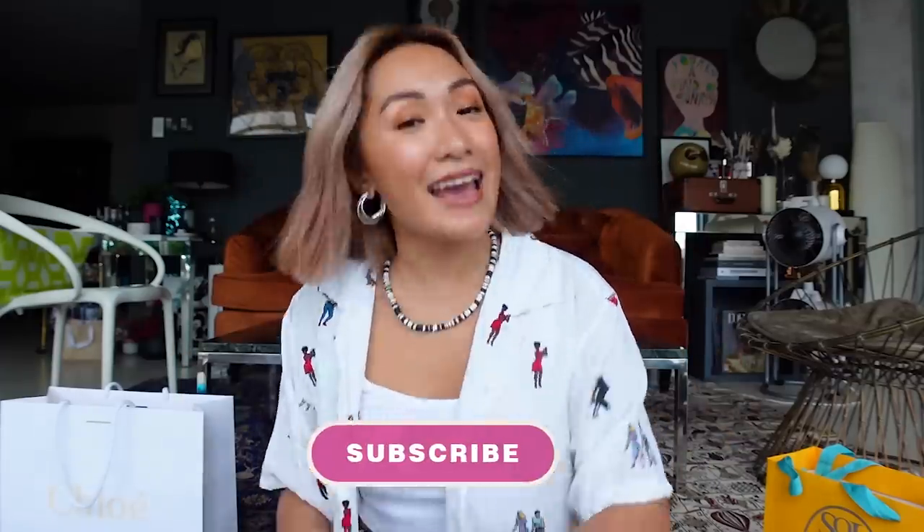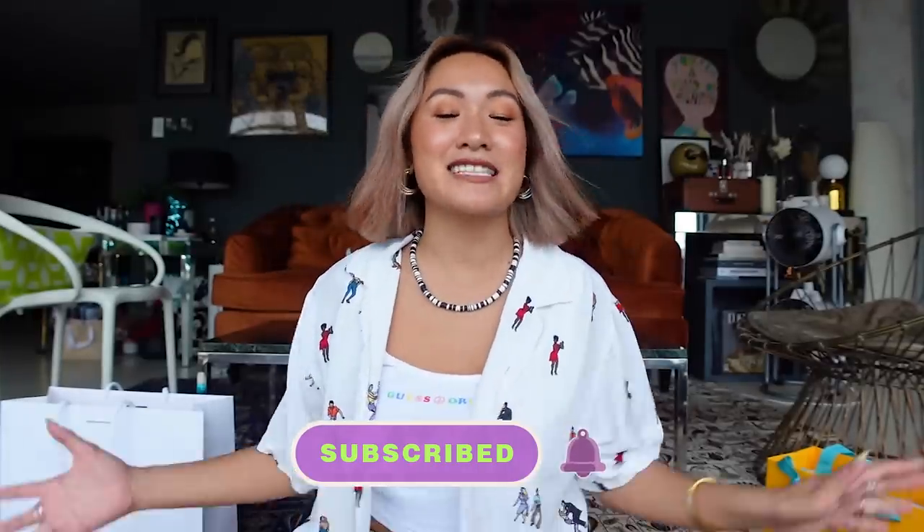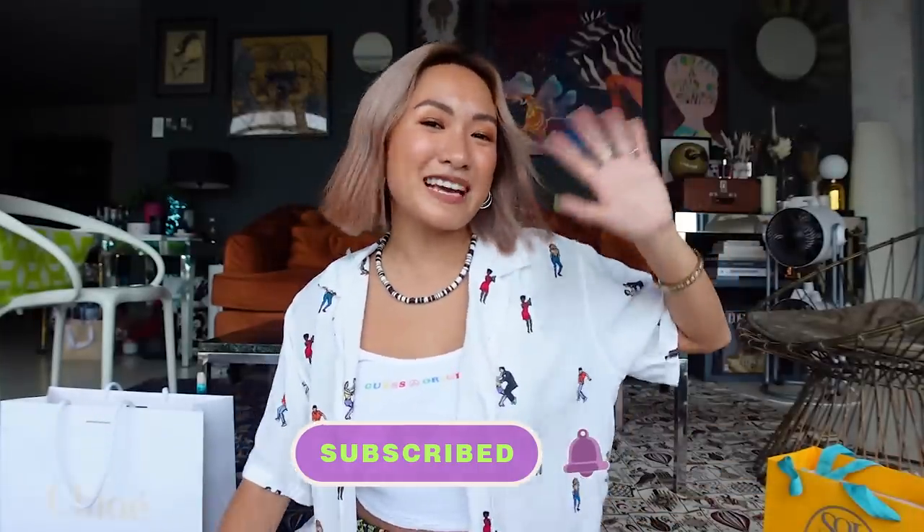That's the end of today's unboxing! I hope you guys enjoyed — I'm super happy and will be using these right away. If you enjoyed this video, please leave some love, like, comment below, and most importantly subscribe and hit that notification bell if you haven't yet. Bye guys, see you on my next one!